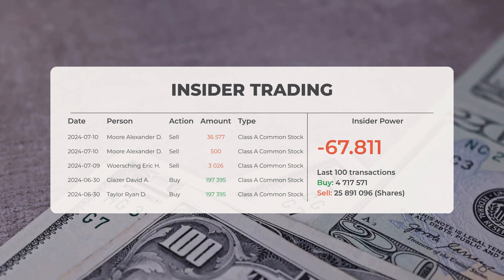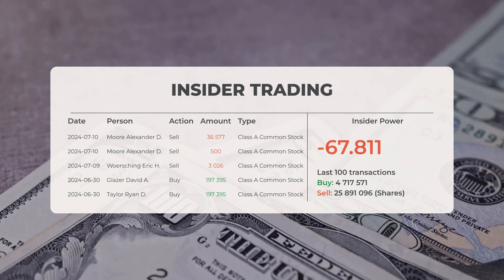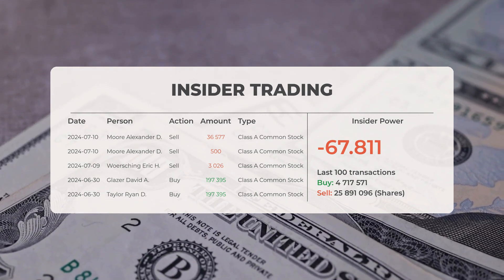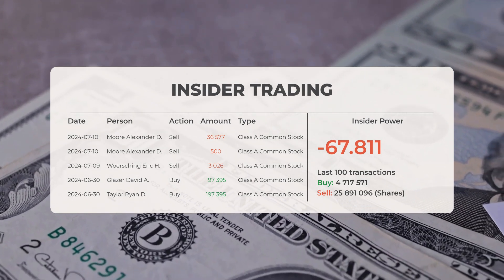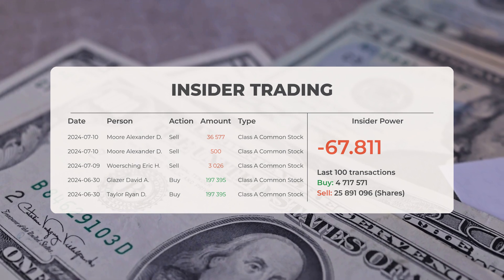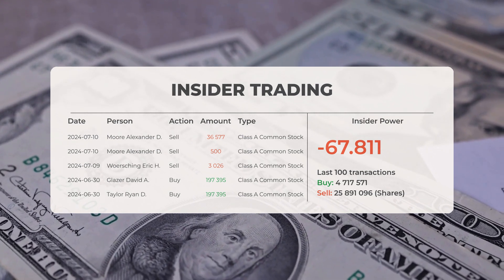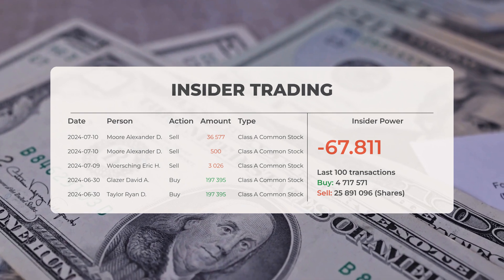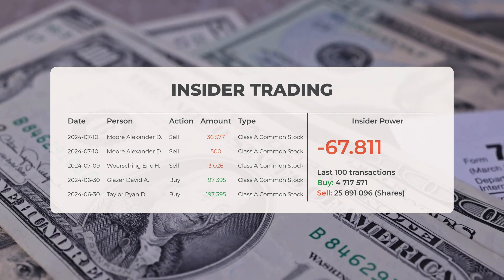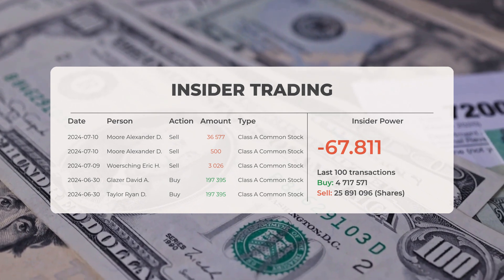The combined average rating for Palantir from multiple analyst sources is buy. Looking at recent insider trades: on July 10th, 2024, Alexander D. More conducted insider sells of 36,577 shares and 500 shares of Class A common stock. On July 9th, 2024, Eric H. Warshing conducted an insider sell of 3,026 shares. On June 30th, 2024, David A. Glazer conducted an insider buy of 197,395 shares, and Ryan D. Taylor conducted an insider buy of 197,395 shares of Class A common stock.